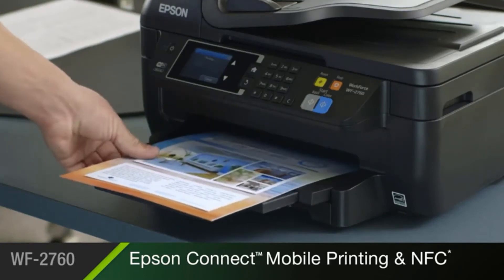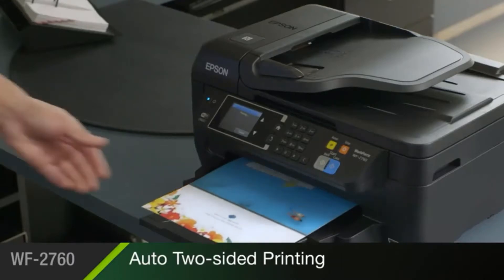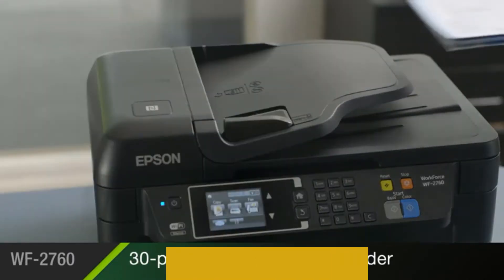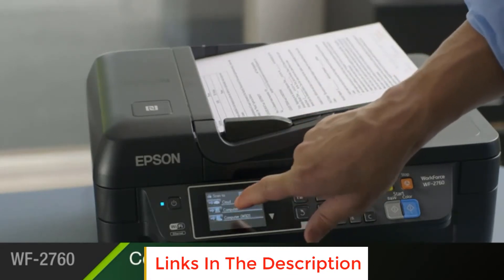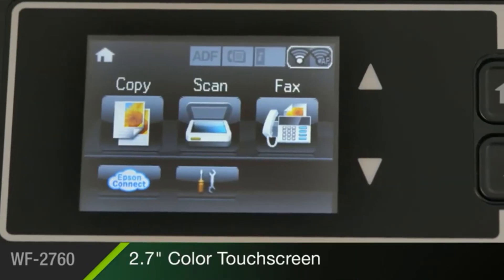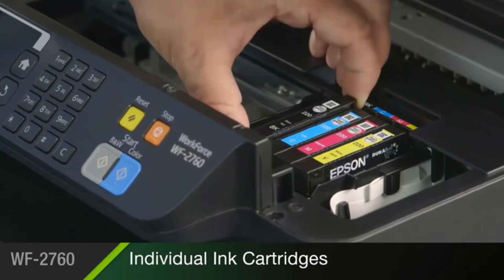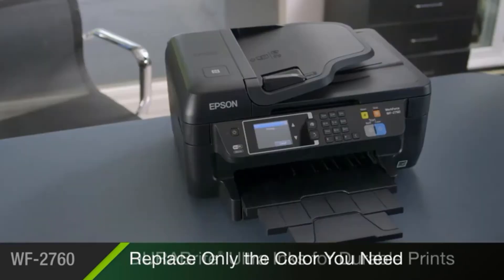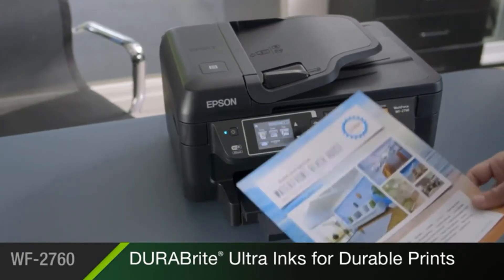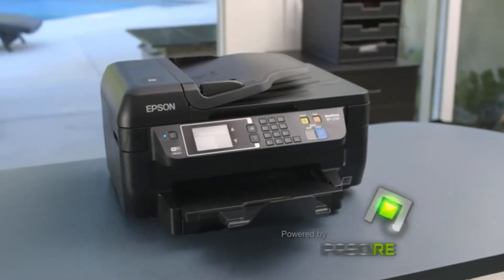If you need to print more than that, you may want to invest in a higher-end machine. This printer is designed for use with Epson cartridges only, not third-party cartridges or ink. Cartridges described as compatible, remanufactured, refilled, or refillable may not work properly or at all. It offers an ultimate wireless solution plus Ethernet, and easy iPad, iPhone, Android tablet, and smartphone printing, including Wi-Fi Direct for network-free printing and NFC touch-to-print capability.